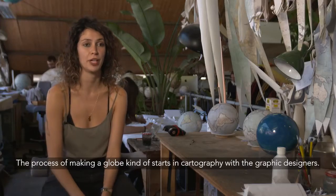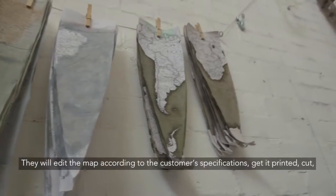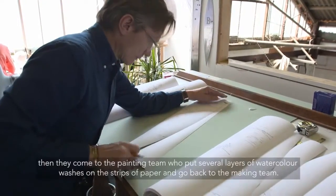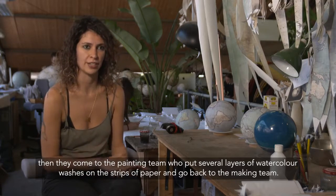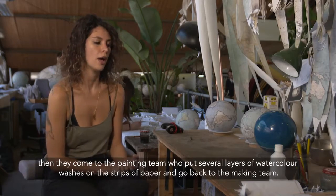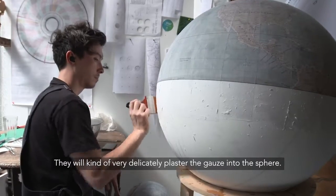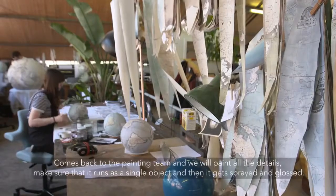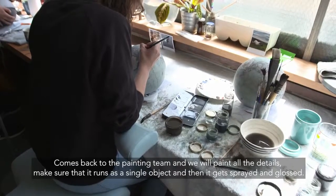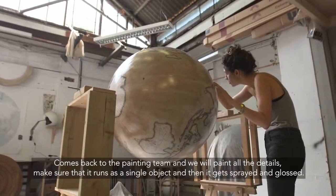The process of making a globe starts in cartography with the graphic designers. They will edit the map according to the customer's specifications, get it printed and cut. Then they come to the painting team, who will put several layers of watercolour washes on the strips of paper and go back to the making team. They will very delicately plaster the gauze into the sphere, it comes back to the painting team who will paint all the details, make sure that it runs as a single object, and then it gets sprayed and glossed.